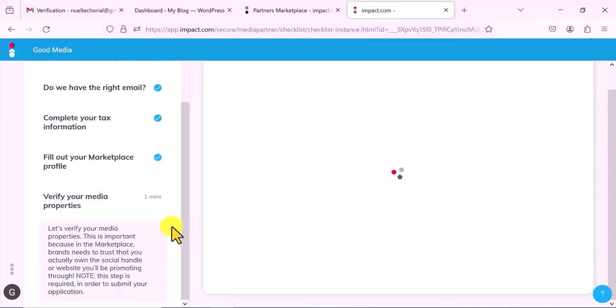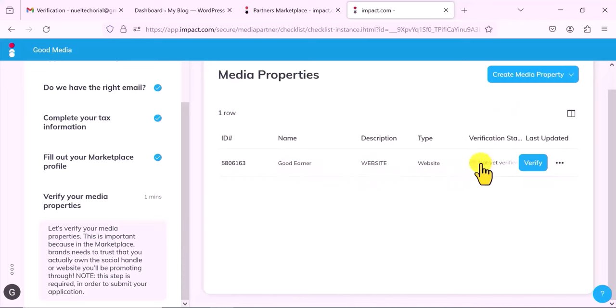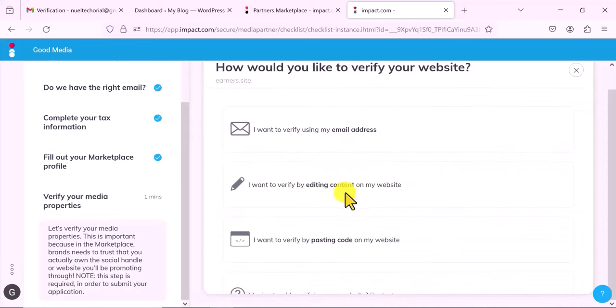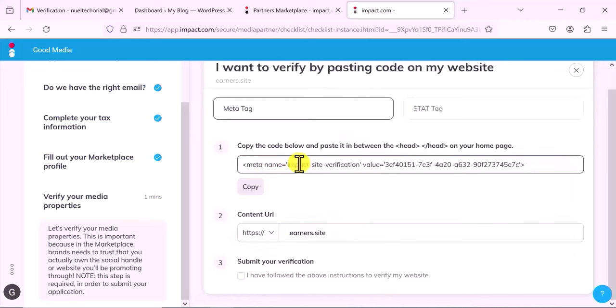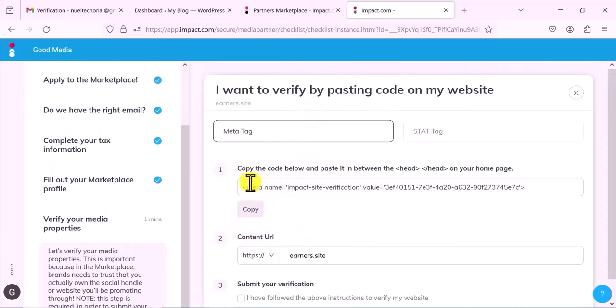This is where you need to verify your media properties. Your website shows as 'not verified,' so you click on Verify. They give you ways to verify — you can verify using your email address, or by editing content on your website using a code snippet they provide. You can paste the code on your website header and they will verify ownership. I prefer this method — it's the fastest. So I copy the code and this is basically how to put it on your website.